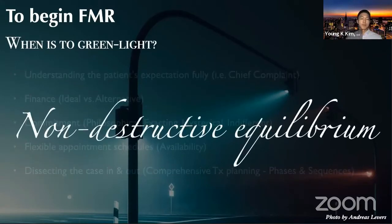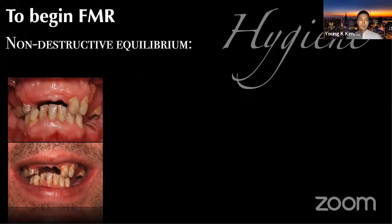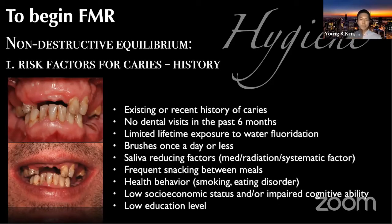I will elaborate on the non-destructive equilibrium. What I mean is that hygiene is a critical component in full mouth reconstruction. When a patient presents to you like this, you ask yourself: how's the oral maintenance? Any history of deterioration? There are several risk factors you can assess historically — whether the patient had any caries history, frequency of dental visits, how many times they brush. Those pieces of information should be attained at the first visit, along with frequent snacking behavior, socioeconomic status, and educational level — all valuable information to initiate reconstruction treatment.